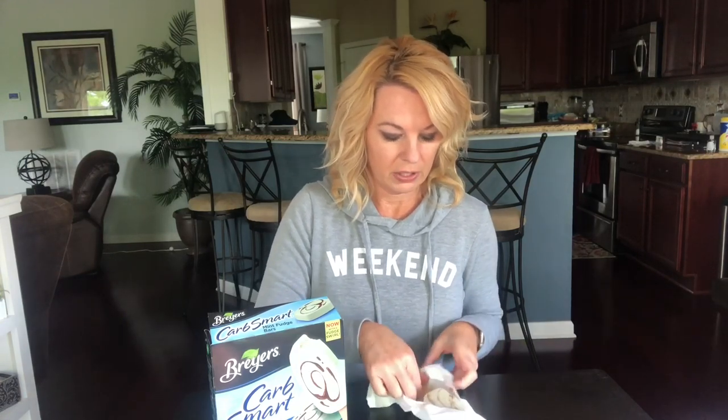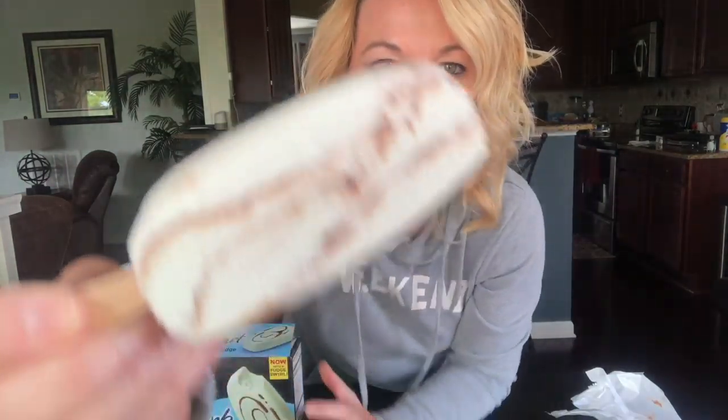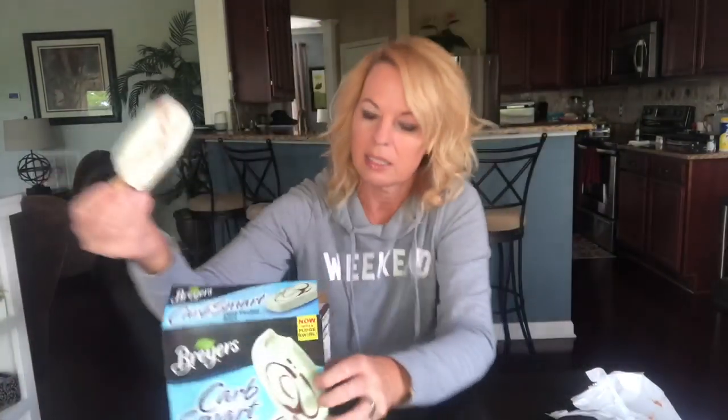I'll also put a link below to the CarbSmart website for each of these so you can see the ingredients and calories for yourself. It's very pretty — you can see the swirl through it. It's a little greenish color for the mint, but not as green as I was thinking — it's just a tint. These are pretty good, better than I thought. It tastes like an Andes mint, if you've had one of those — that's exactly what it reminds me of. I'm not a big mint fan, but it is pretty good and, once again, no aftertaste.